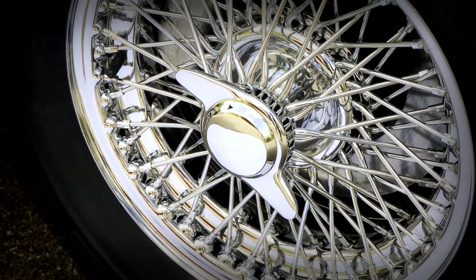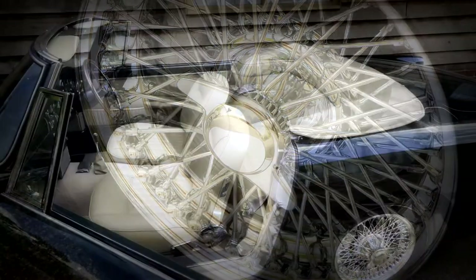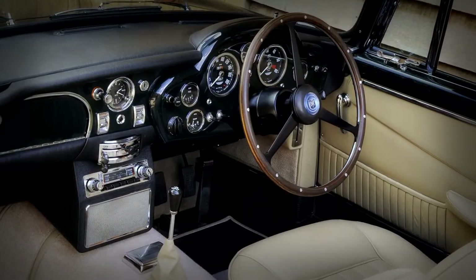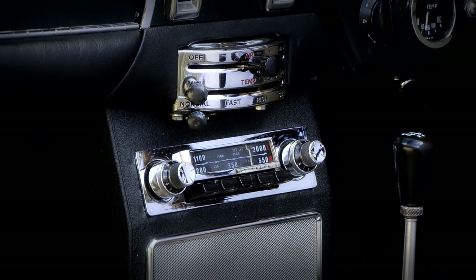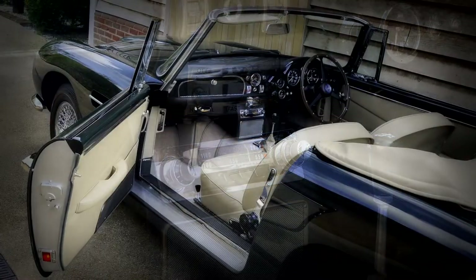All of the brightwork was re-chromed, and the chrome wire wheels and standard brakes were all refurbished. The interior was retrimmed to its original specification of fawn leather and matching hood. The dashboard was repainted in its original colour, and great care was taken to preserve and restore all of the original instruments and the fabulous period 8-track stereo radio cassette player — in-car entertainment straight from the 60s.